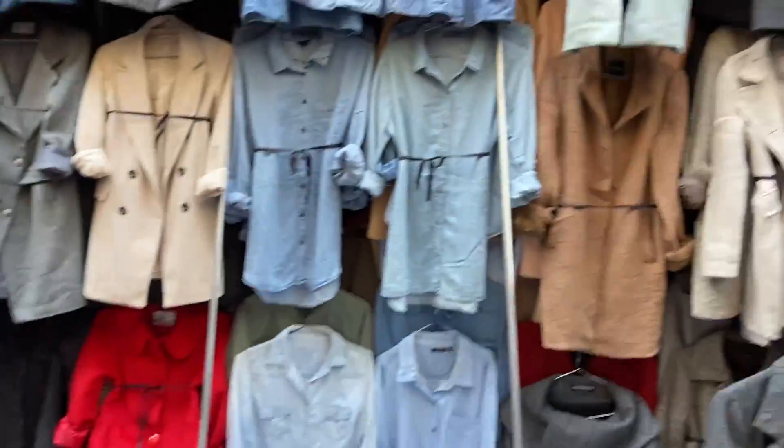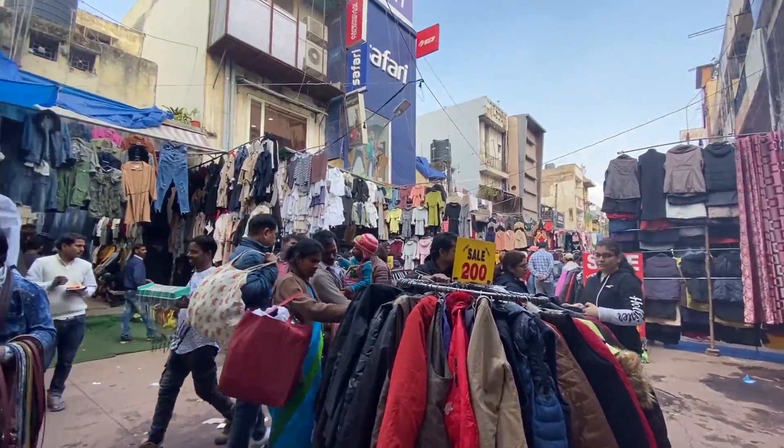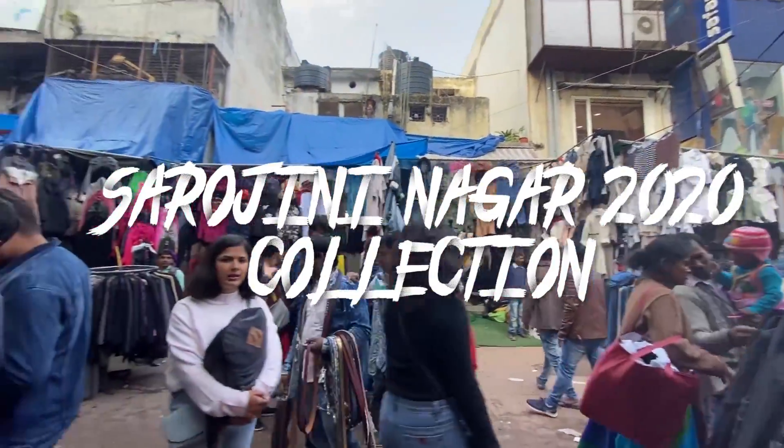Hi everyone, welcome back to my channel! I recently went to Sarojni Nagar and today's video I will show you the new Sarojni Nagar collection. So let's get started!